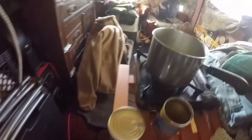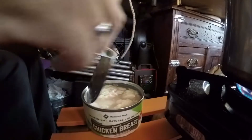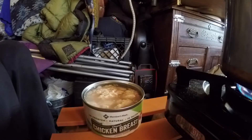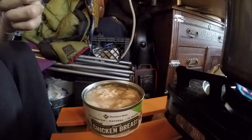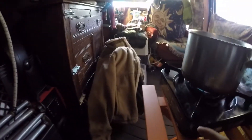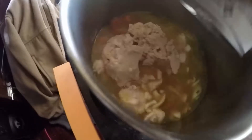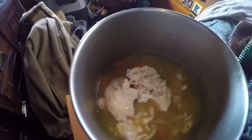I might just hold off on the ramen noodles, add the chicken, and have a little chowder. Chicken chowder — chicken in water, no additives, no nothing. You can strain it, you don't have to — it is just water. Put that in there. That's going to be a good lunch right there.